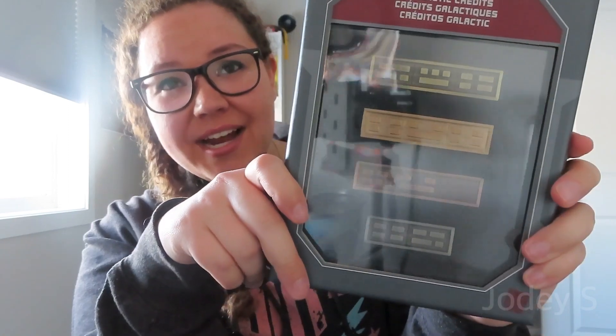Sam and I found these at a store in Galaxy's Edge — they're galactic credits with four different styles. I think they're so cool and I've never seen anything like them before. I'm 100% just going to leave them in the box and display them in the basement. They were $30, a little pricey for what you get, but I love them.